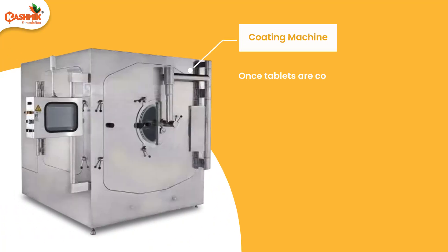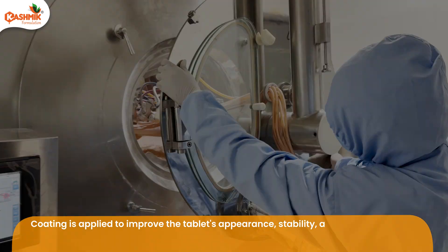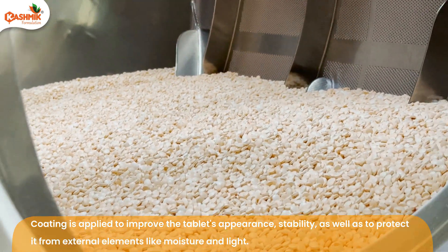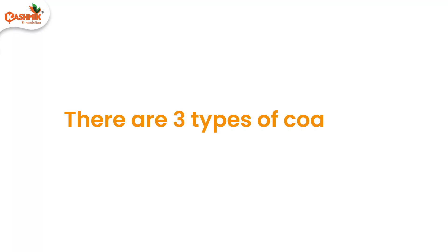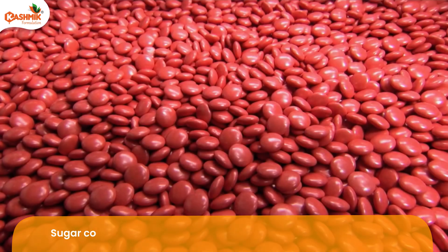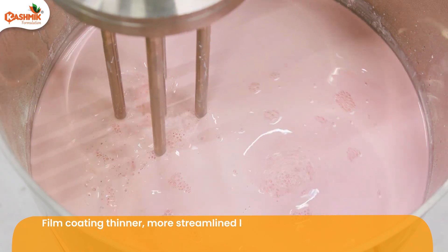Once tablets are compressed, they move on to the coating process. Coating is applied to improve the tablet's appearance and stability, as well as to protect it from external elements like moisture and light. There are three types of coating: sugar coating, film coating, and enteric coating. Sugar coating is a thicker, sweeter layer that protects the tablet, while film coating is a thinner, more streamlined layer that adds a glossy finish and additional protection.